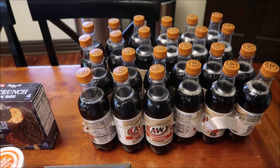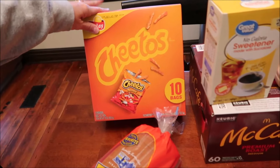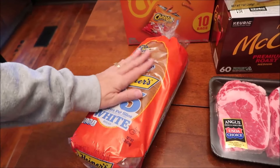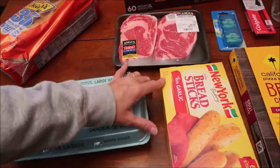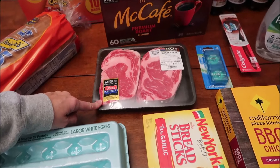We bought four of the A&W zero sugar root beers today at Walmart. We bought some Cheetos — 10 individual packs. I bought some bread — you haven't seen bread from me in the haul for a long time. I bought some eggs and we bought some New York Bakery garlic breadsticks.